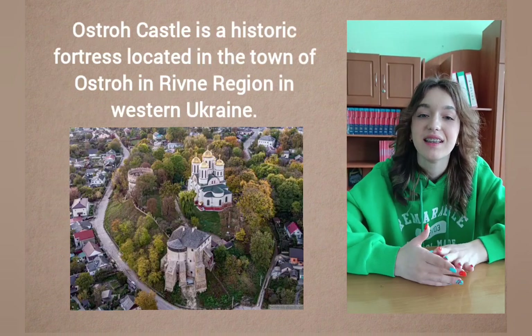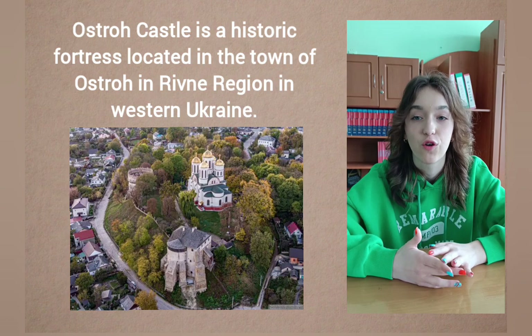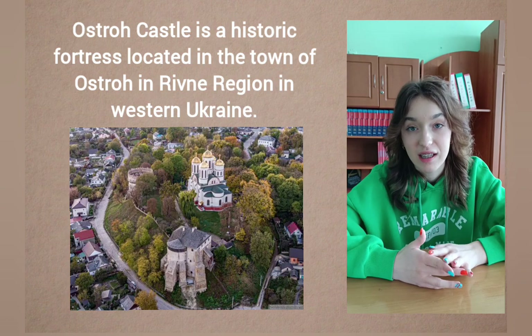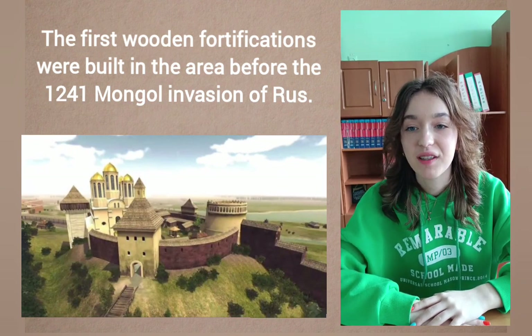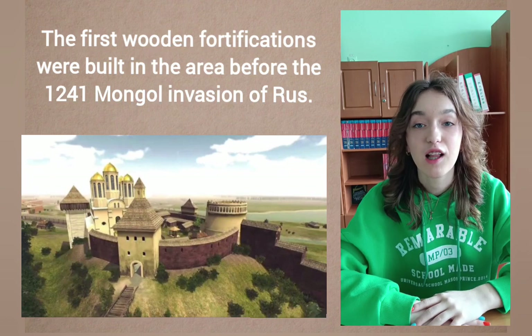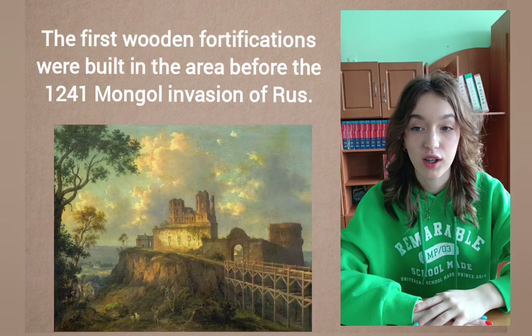Ostrov Castle is a historic fortress located in the town of Ostrov in Rivne region in western Ukraine. The first wooden fortifications were built in the area before the 1241 Mongol invasion of Rus, during which they were destroyed.